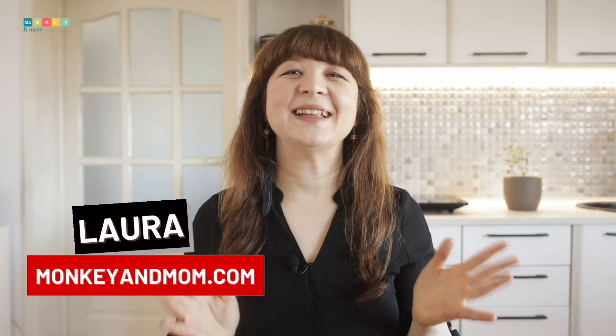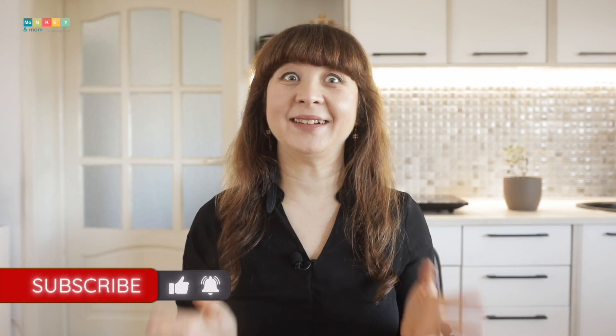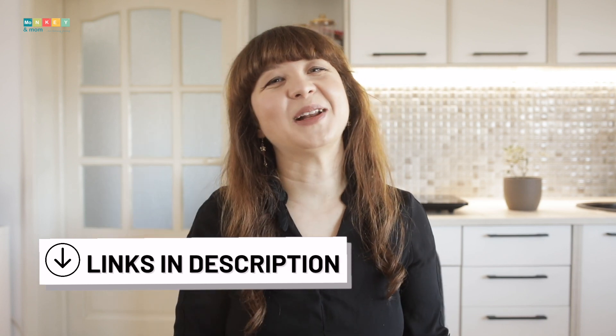Hi, I'm Laura from monkeymom.com, a website dedicated to helping homeschoolers with reviews, freebies and tips. If you are new to my channel, please consider subscribing and turning the notifications on so you know when I post new content. This video is part of a full blog post that you can find linked in the description below, so if you're looking for more information, make sure to check out the description box.